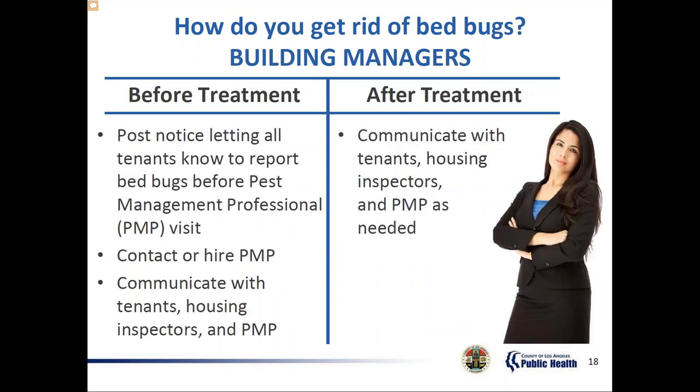When building management gets called, they'll post a notice to let all tenants know to report bed bugs before the pest management visit. It is their responsibility to hire a pest management professional. The best time to bring in that professional is within the first 72 hours of finding a bed bug. They are to communicate with tenants, housing inspectors, and the pest management professional. They're legally liable if they apply a bug spray or powder without a license — including in common spaces in their building. They should hire a licensed pest control operator to develop a bed bug management plan building-wide.